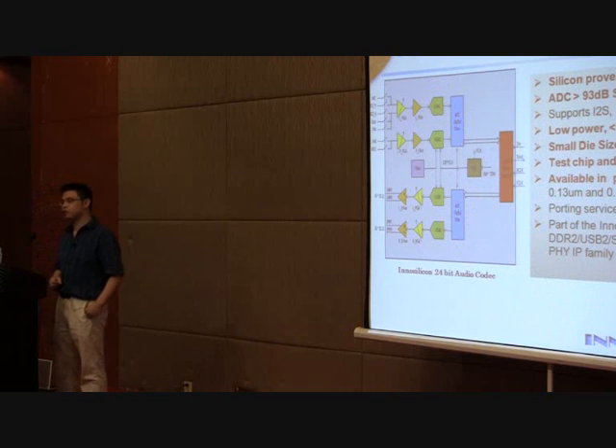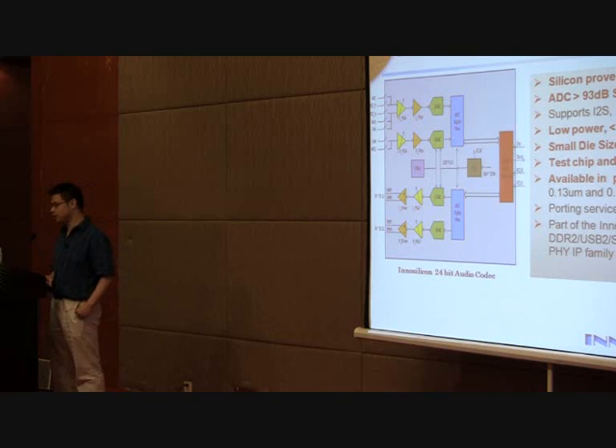We also offer an audio codec — a 24-bit AD and DA solution with a filter stage. The audio codec interface supports I2C, SPDIF, I2S, and PCM formats. We also have a test chip available.